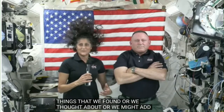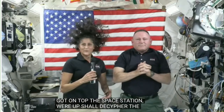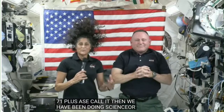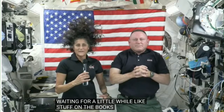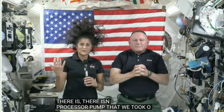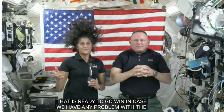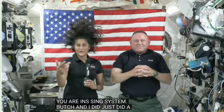Once we got onto the space station, aside from all the Starliner tests, we've been integrated right into Expedition 71 — 71 plus as we call it — and we've been doing science for them, maintenance, some major maintenance that has been waiting for a little while, like stuff that's been on the books for a bit. There's the urine processor pump — we took one good pump out and put it into a good body, and it's called Franken-Pump. That's ready to go in case we have any problems with the urine processing system. Butch and I just did a moderate temperature loop, low temperature loop cooling refill for all the U.S. OS modules.